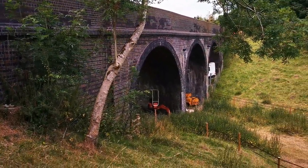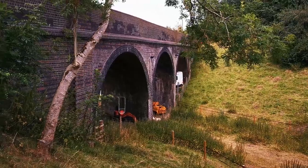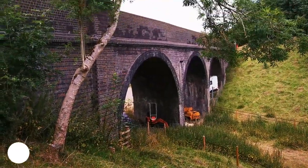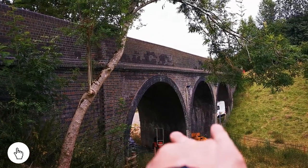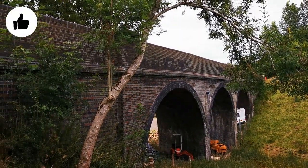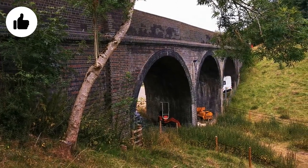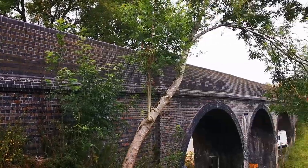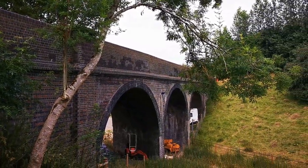There we go — this is the bridge. As you can see, all the tracks came through those middle two arches. Beautiful bridge, obviously now used for storage or something. An absolute belter, and in great condition as well — that is lovely.